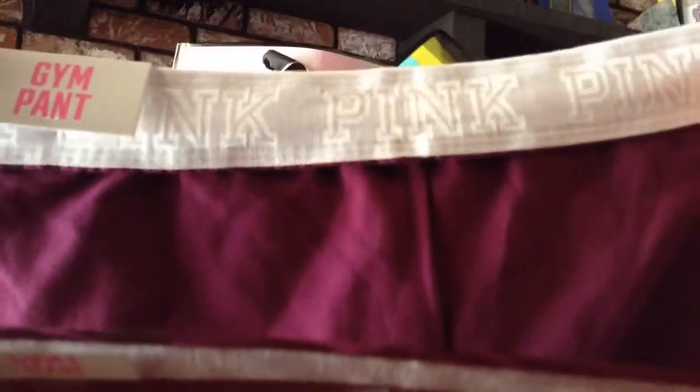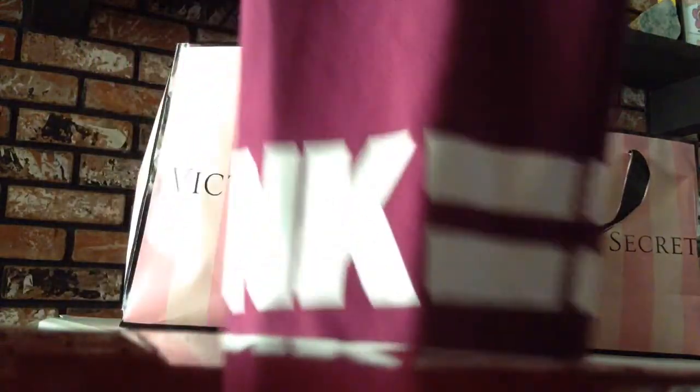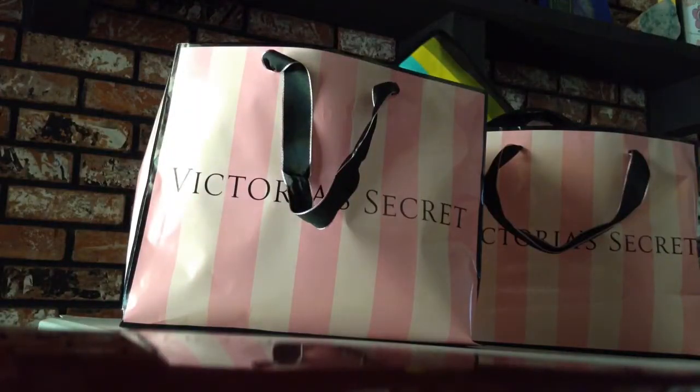The next one I got are these capri gym pants. They look like that in the front, and then on the leg they say pink. These ones were $24.99.